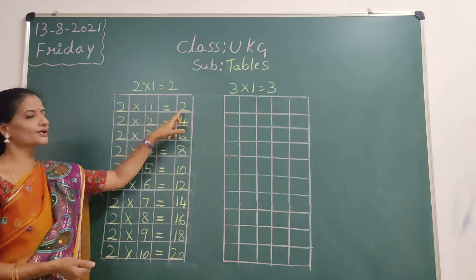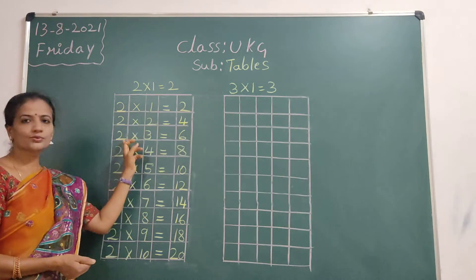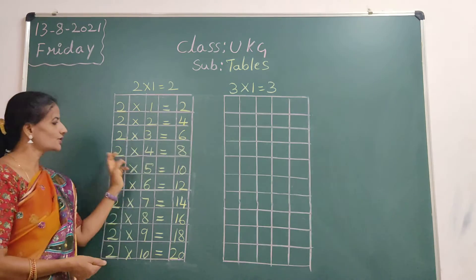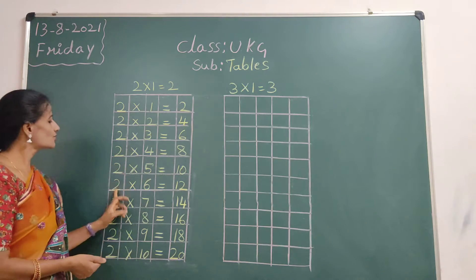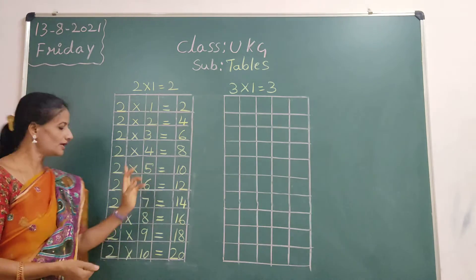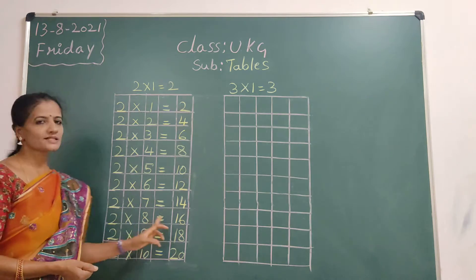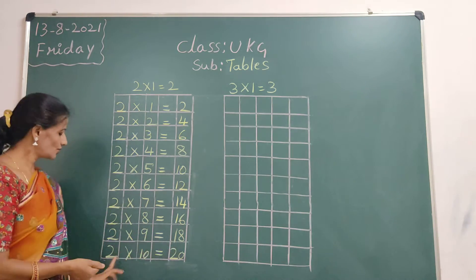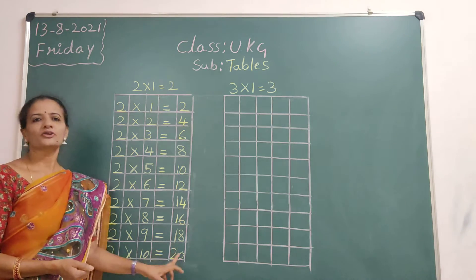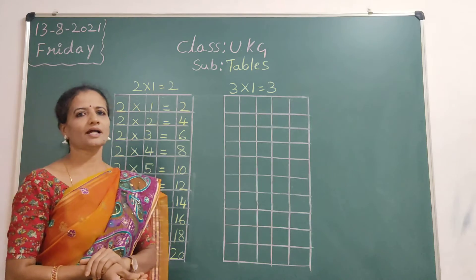Say once again. 2 ones are 2. 2 twos are 4. 2 threes are 6. 2 fours are 8. 2 fives are 10. 2 sixes are 12. 2 sevens are 14. 2 eights are 16. 2 nines are 18. 2 tens are 20.